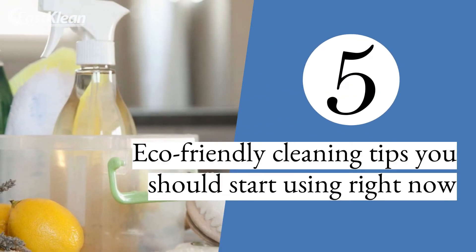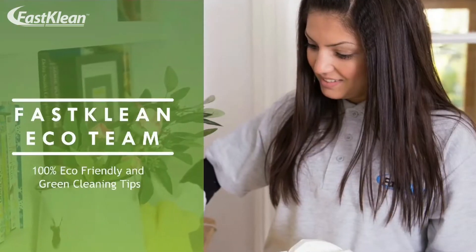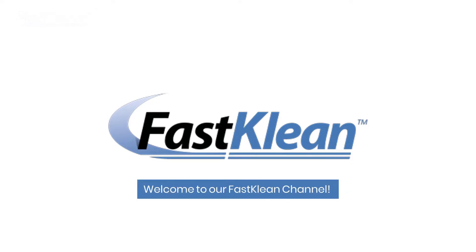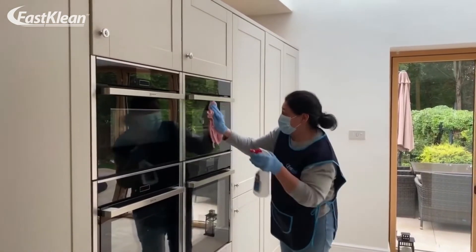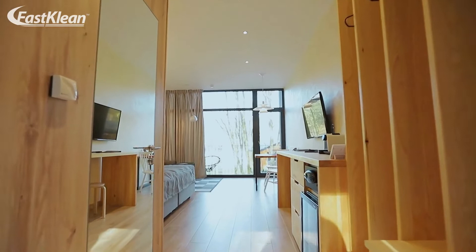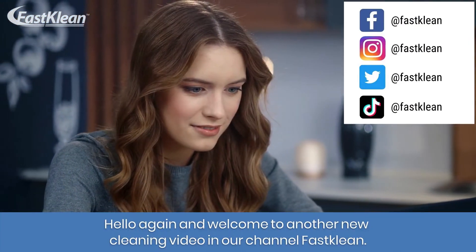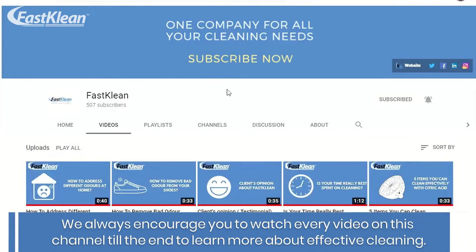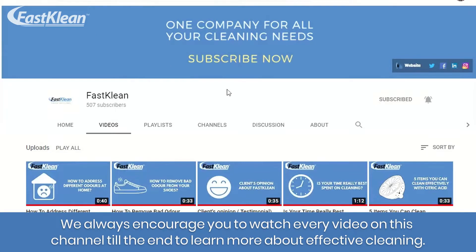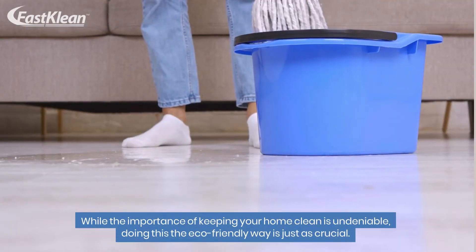5 eco-friendly cleaning tips you should start using right now. Welcome to our Fast Clean channel — check out our videos, you'll surely find something useful for your day-to-day life. We've put together some of our best household cleaning tips and tricks to help you get a spotless home. We always encourage you to watch every video on this channel till the end to learn more about effective cleaning.